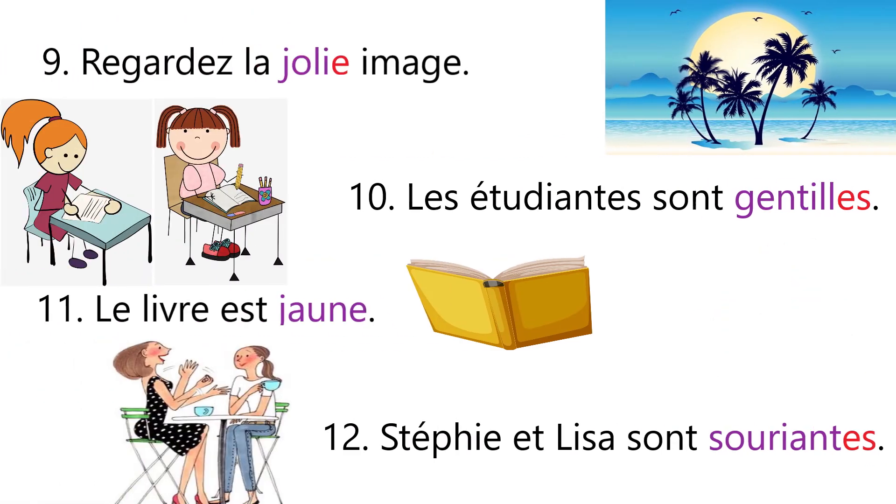Sentence number nine: Regarde la jolie image — that means look at the pretty picture. Now the given word image is feminine, so we have added e in the adjective. Jolie image.